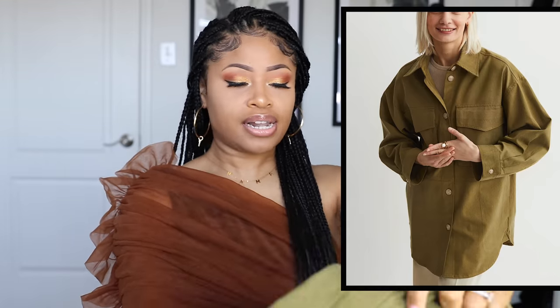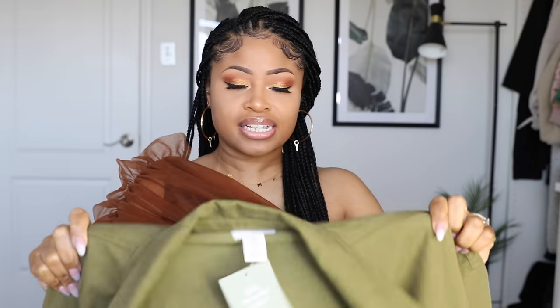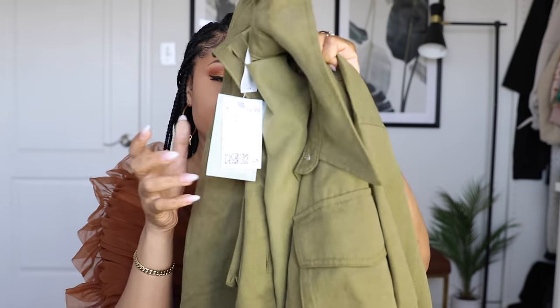Next up from H&M I got this olive green shacket — classified as a shacket, which is like a shirt slash jacket. It's kind of like a heavy-duty button-up. I liked the industrial feel of it with the oversized pockets in the front and the tortoise buttons. I just thought this would be a great layering piece. To me this olive green is like a neutral — you can mix and match it so many different ways. And it is $39.99.